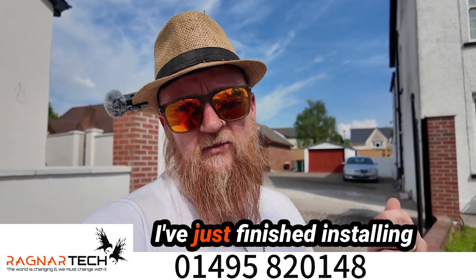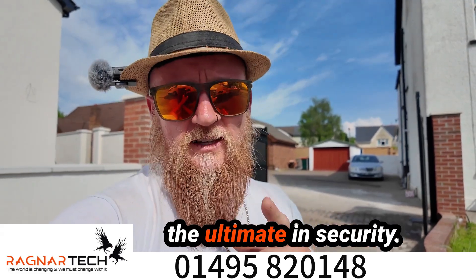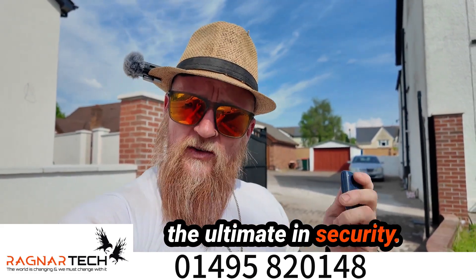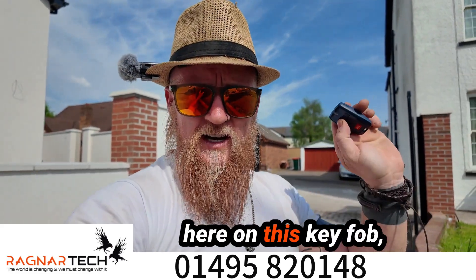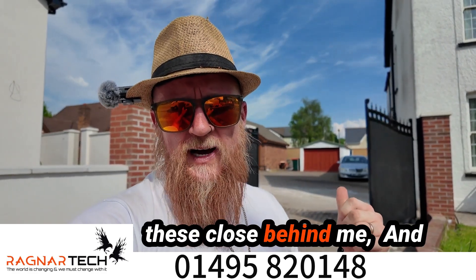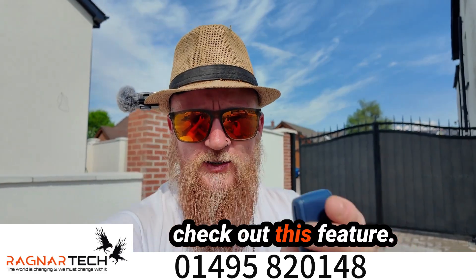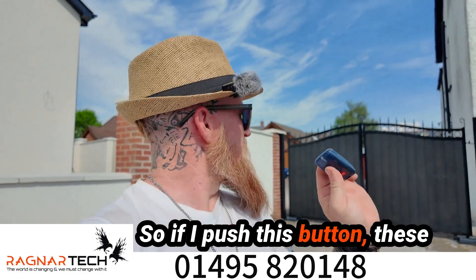Alright, check these things out. I've just finished installing this set of electric gates, and these things are the ultimate in security. If I push this little button here on the key fob, these close behind me and seal off your property.